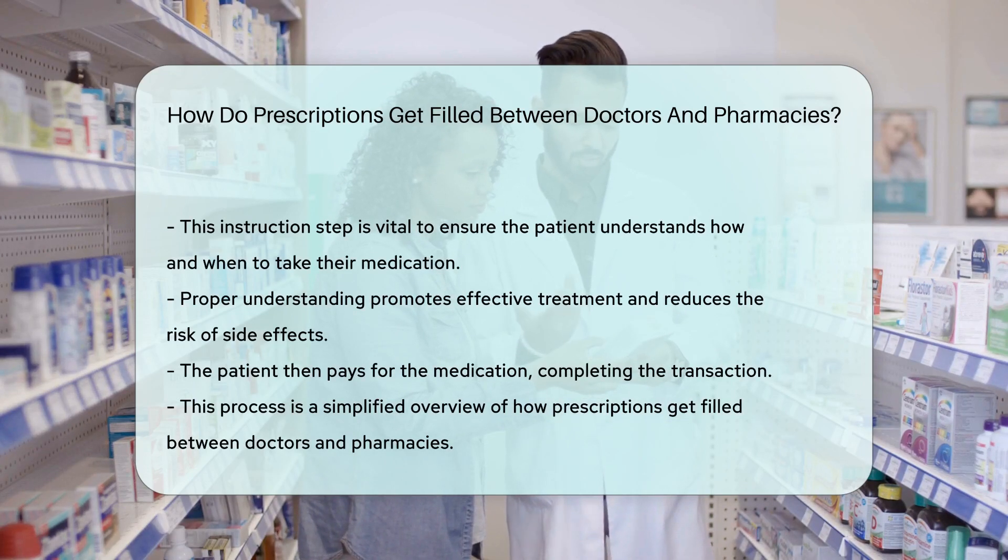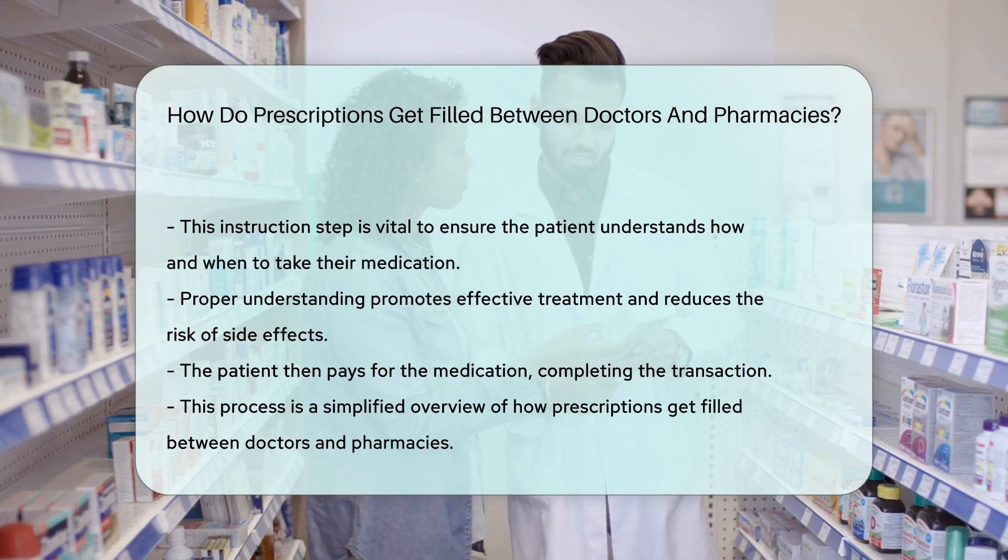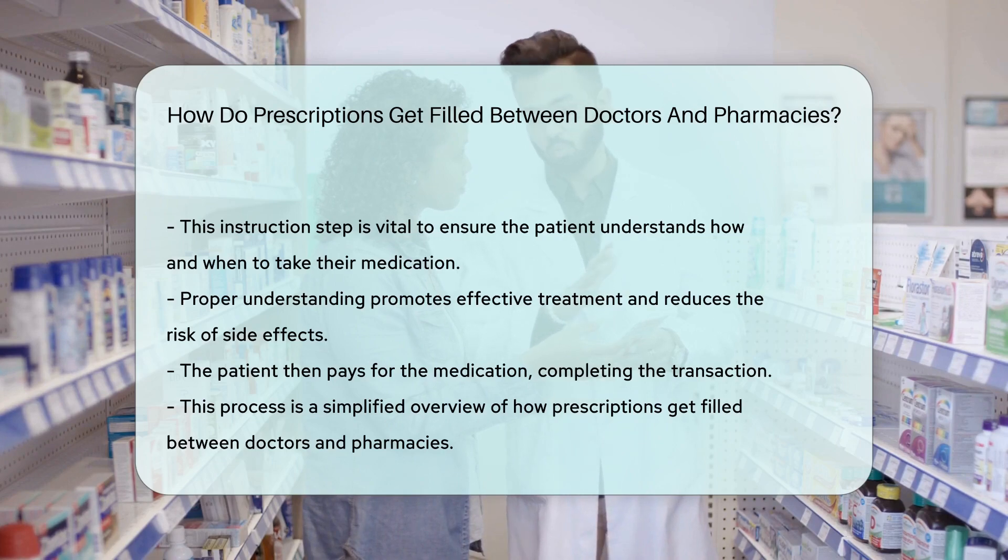The patient then pays for the medication, and the transaction is complete. This is a simplified overview of the process, but it gives you a good idea of how prescriptions get filled between doctors and pharmacies.